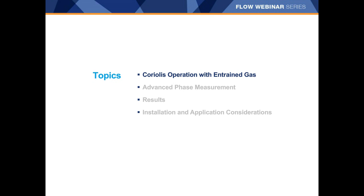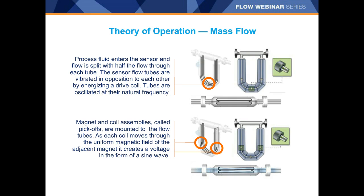To speak to Coriolis operation with entrained gas, I'll begin with a brief brush-up on Coriolis operation. In a Coriolis meter, process fluid enters the sensor and is typically split between two tubes with half the flow through each tube. The sensor flow tubes are vibrated in opposition to each other, energized by a drive coil. Those tubes oscillate at their natural frequency, which provides the density measurement. Mounted to the flow tubes are magnet and coil assemblies referred to as pick-offs, which generate voltage in the form of a sine wave as the tubes vibrate.